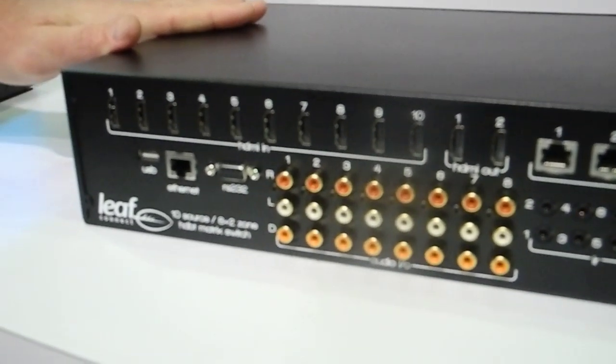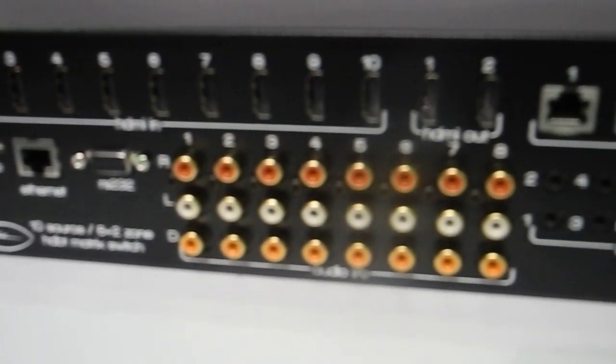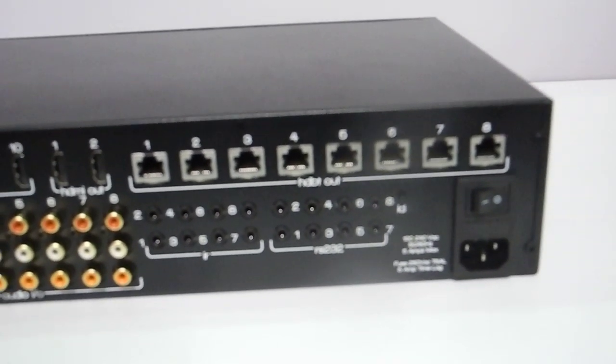This is the top of the range — a 10 source, 10 zone HDMI 4K matrix, and it's also capable of HDCP 2.2.